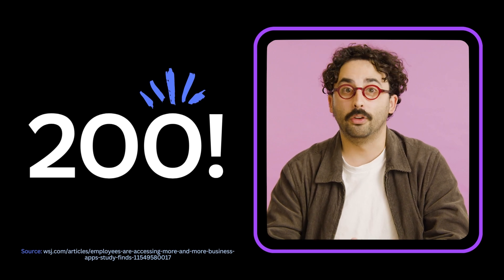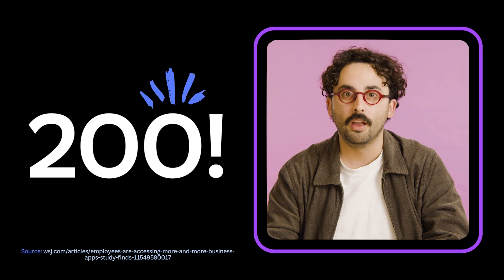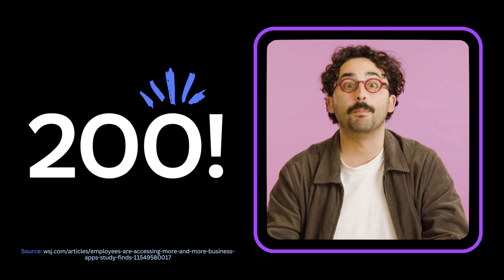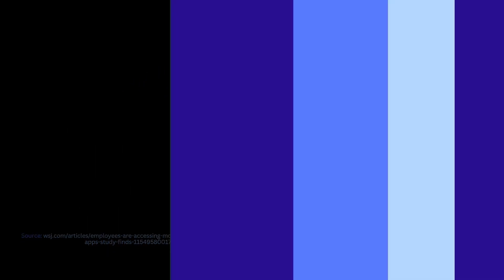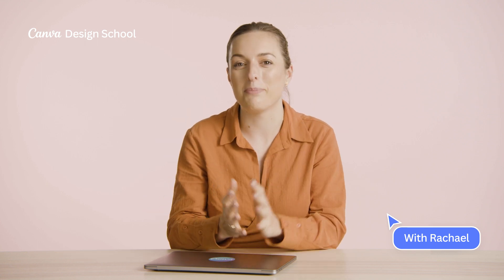Simply finding the right tool to use can be time consuming, frustrating, and expensive. So in the next section, Rachel will show us how Canva helps facilitate better collaboration, and why Canva is the one app to rule them all. Whether you're running a brainstorming session, hosting a design retro, or creating your team's next pitch deck, in Canva you can do it all in one place.